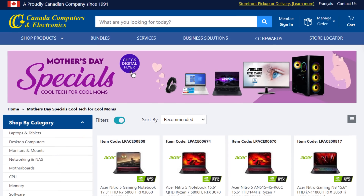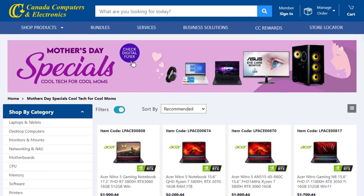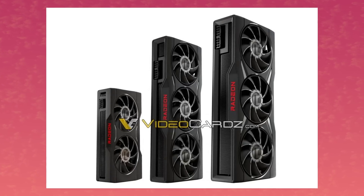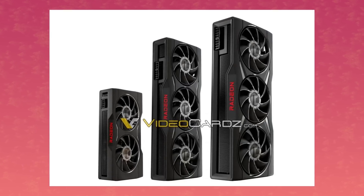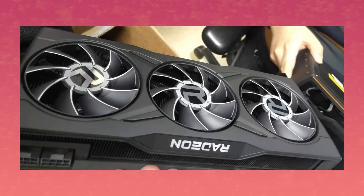Quick shout out to Canada Computers, my favorite computer store — because it's the only one that exists where I live. They confirmed that the design of the refreshed 6000 series will be this. They had a banner ad for it that was released a little too early. Essentially it's like the 6800 XT Midnight Black Edition, but for the whole refreshed line. It's pretty cool. These cards are rumored to release on May 10th, so pretty soon.